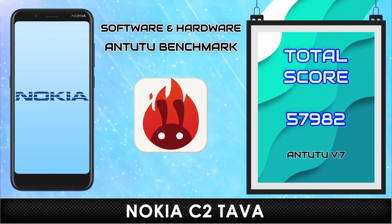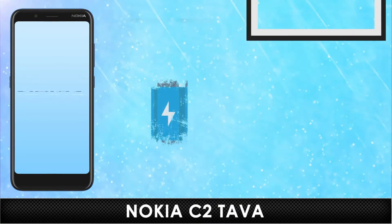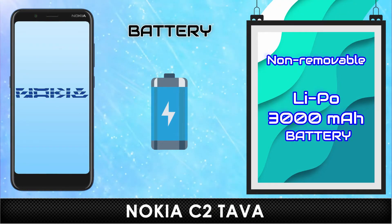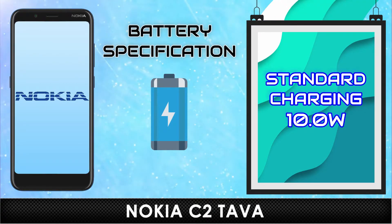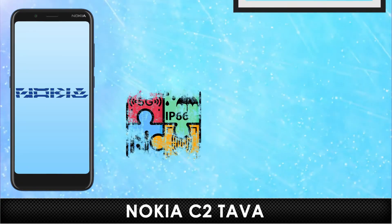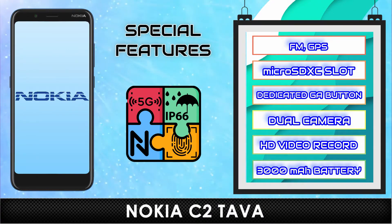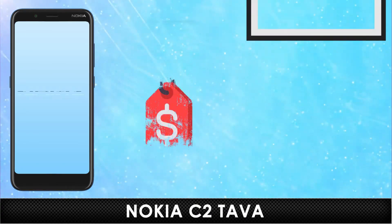Benchmark. Battery. Specifications. Special Features. Price.